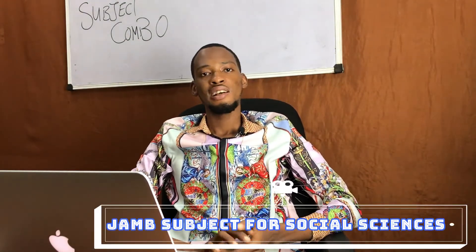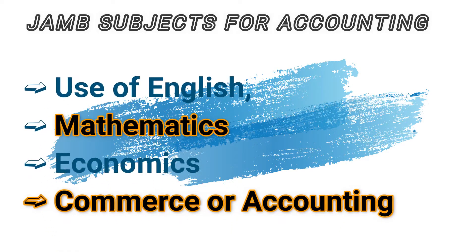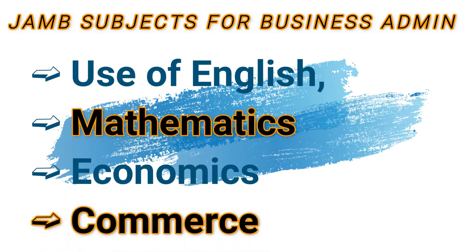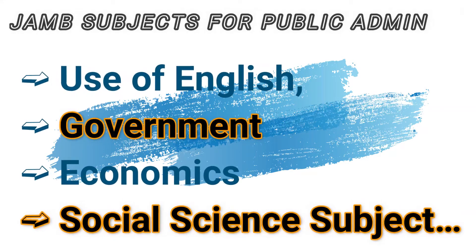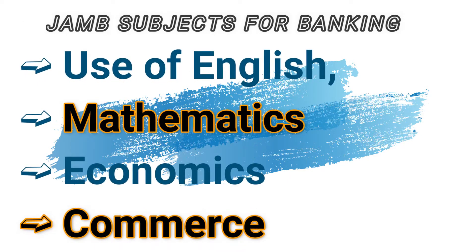Now, JAMB subjects for social sciences. JAMB subject combination for accountancy or accounting: Use of English, mathematics, economics, and any other social science subject. Business administration: Use of English, mathematics, economics, and any other social science subject. Public admin: Use of English, government, economics, and any other subjects. Banking and finance: Use of English, mathematics, one social science subject, and any other subject — you can use economics, commerce, or accounting.